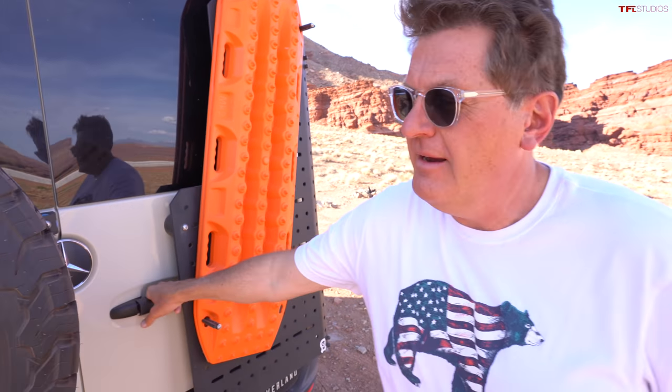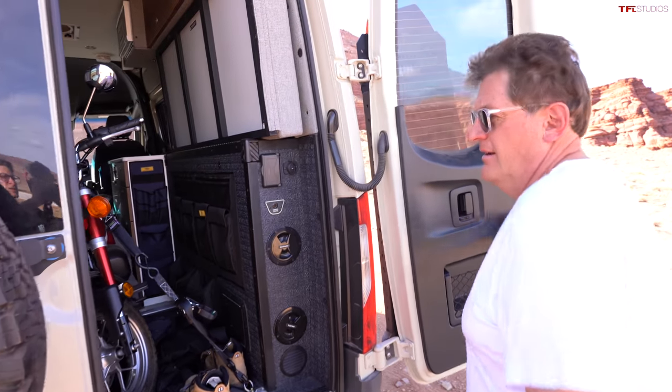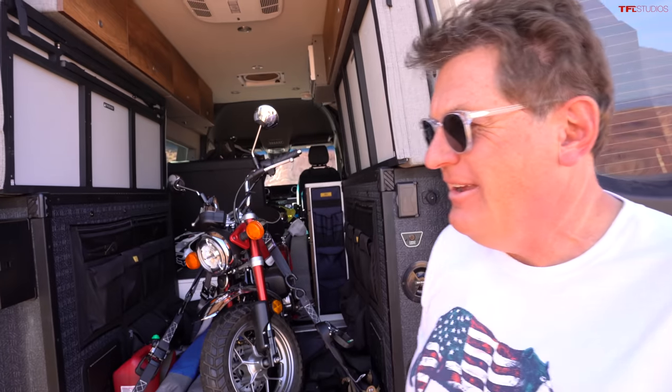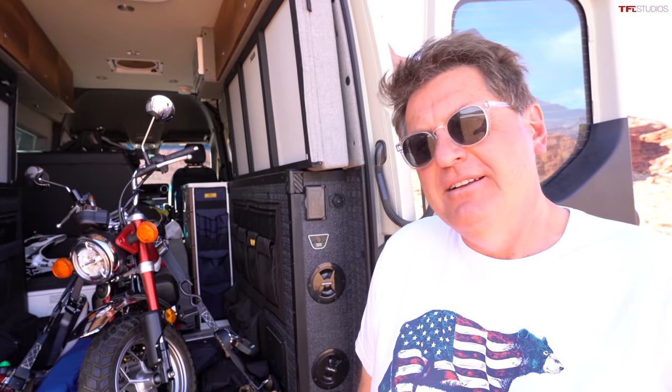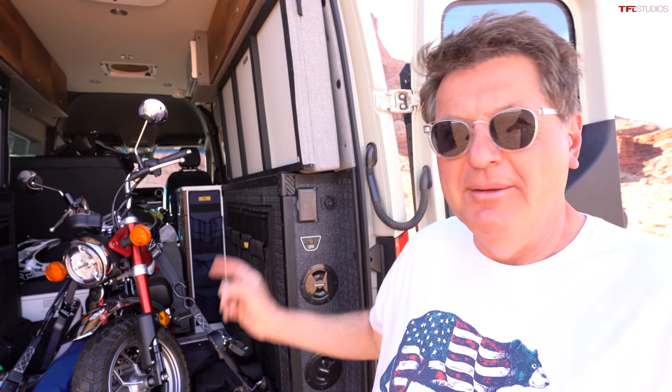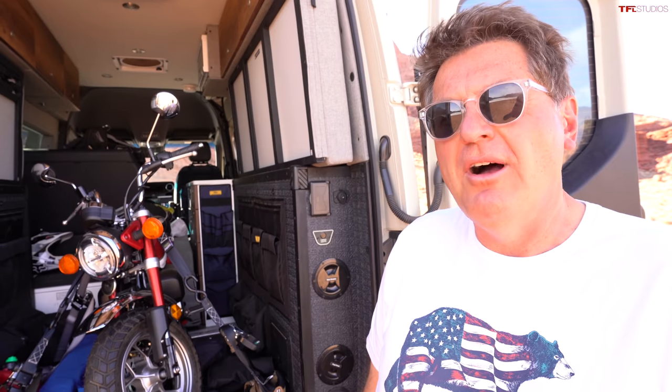Back here it's big enough for a Honda Monkey. Tommy, you want to go scout ahead on the monkey while I bring up the rear in the van? Before we deploy the monkey, why don't we give them a quick walk-around and show what makes this so overland worthy.